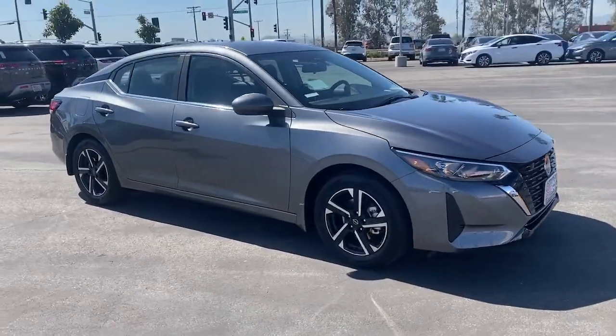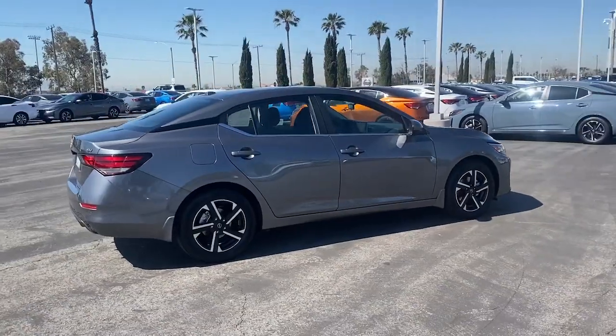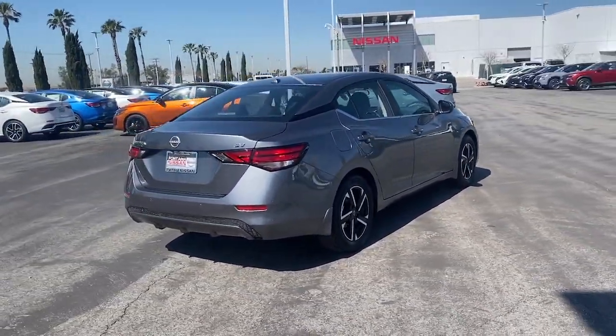Get into the 2024 Nissan Sentra. This roomy Sentra makes your daily drive fun, comfortable, and convenient.